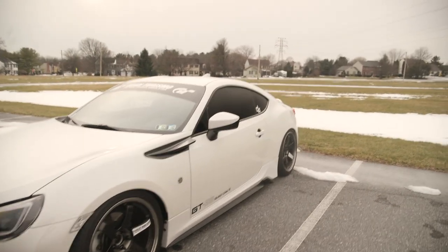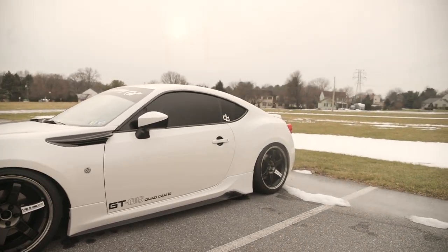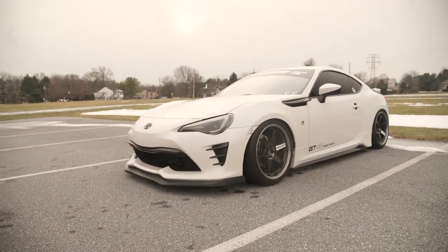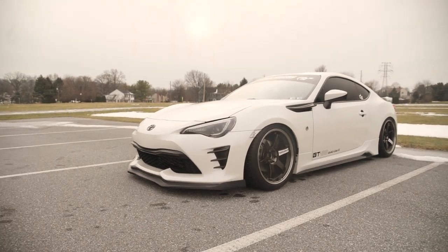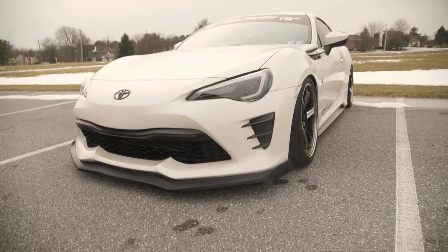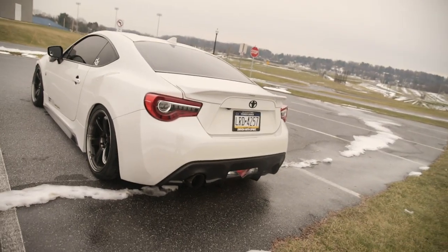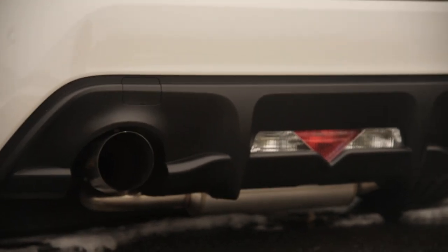I do have a Voltex Type 2 wing on order — I ordered that about four months ago so it'll be a while before it arrives. The front lip will probably be gone in the next few months. I'm planning to get the C-West half spoiler, I think that looks pretty good for this car, but I'm still debating since I'm pretty indecisive when it comes to that sort of thing.